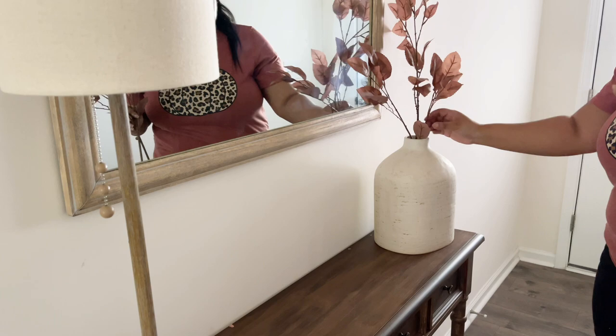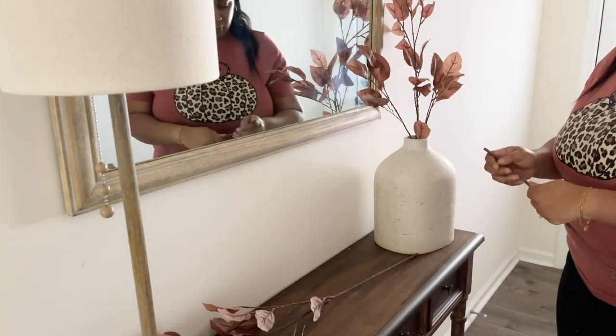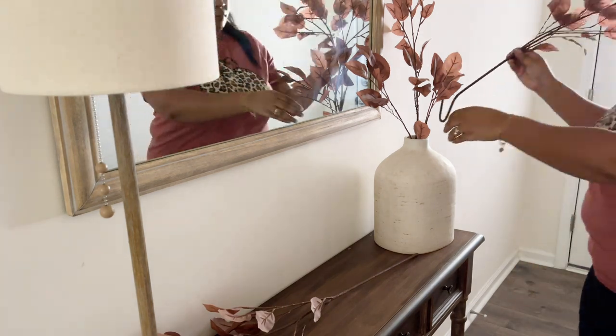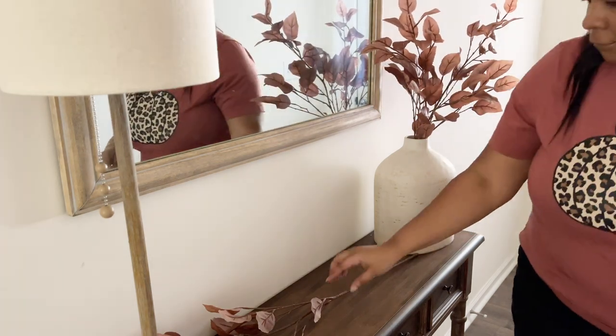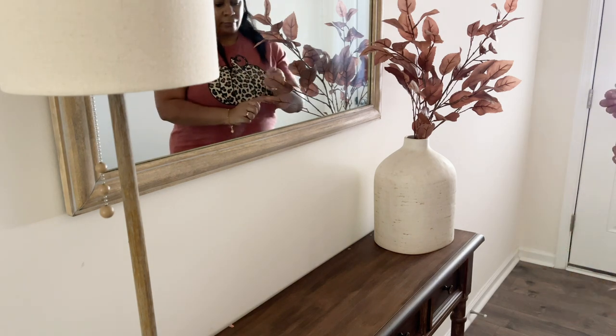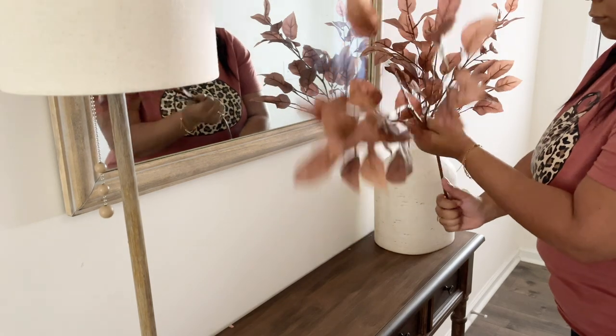My tip for you when you are styling stems is to play around with the different heights and bend the stems to get to the desired height that you're looking for. Make sure that you flip out the stems and bend them so they're kind of facing downward, which is what flowers would naturally do — they're naturally going to droop a little bit, and that helps to make them look more realistic.